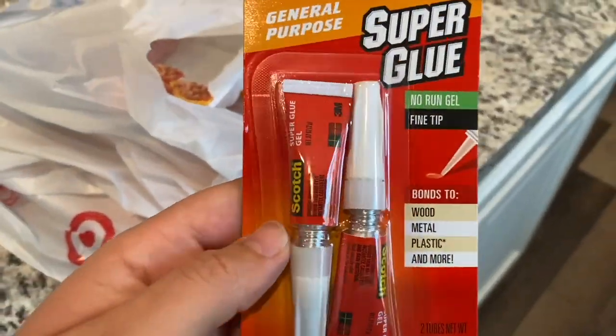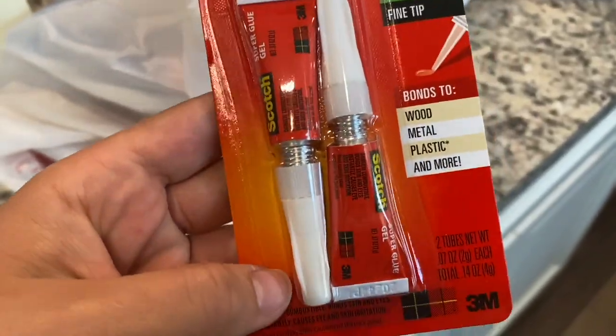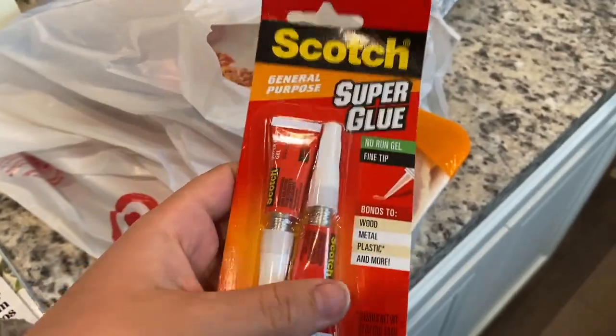Our Dyson vacuum is broken, so I needed some super glue to try to reattach the piece.